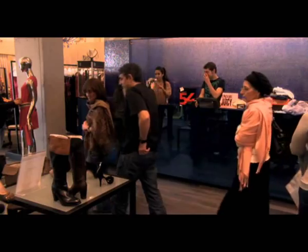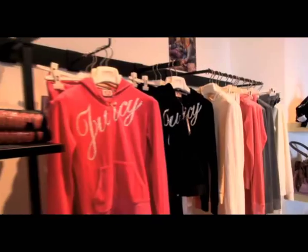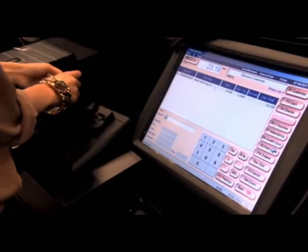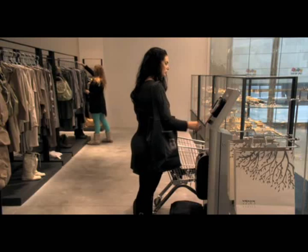Retail chains and department stores worldwide are constantly seeking ways to increase sales and reduce costs. A new technology offers advanced inventory management and loss prevention solutions to address these needs and much more.